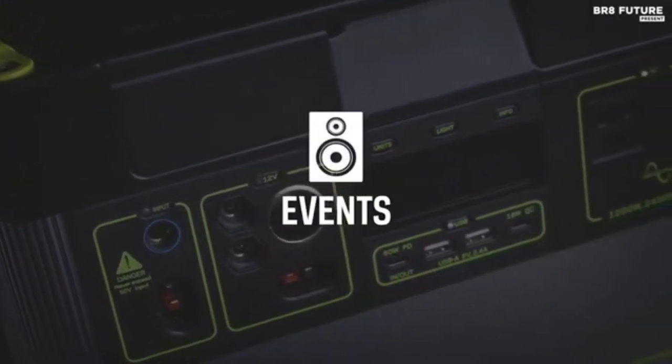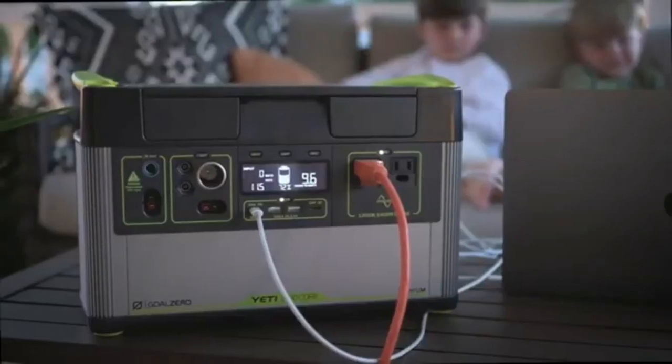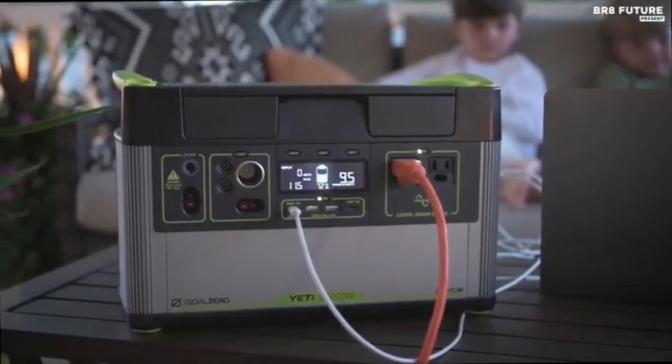With a lithium-ion battery at its heart, the Goal Zero Yeti 1000 Core equips you with safe, clean, portable power for camping, tailgating, off-grid events, workshops, and emergency power during an outage.